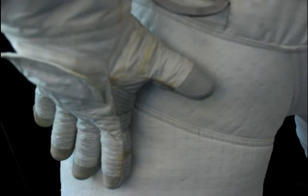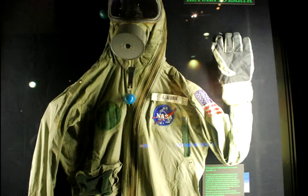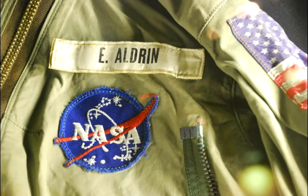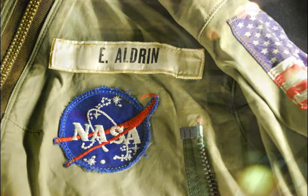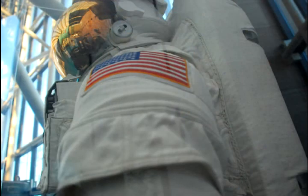The coolest part of the job is just getting to touch things that other people don't get to touch. When you tell people that you have handled Neil Armstrong's suit or worked on a spacesuit that was on the moon, people can really relate to that. I feel good that I'm preserving part of our history that I don't want to see disappear, because we may not get back to the moon, and these may be the only 12 suits that exist that were ever on the moon's surface.